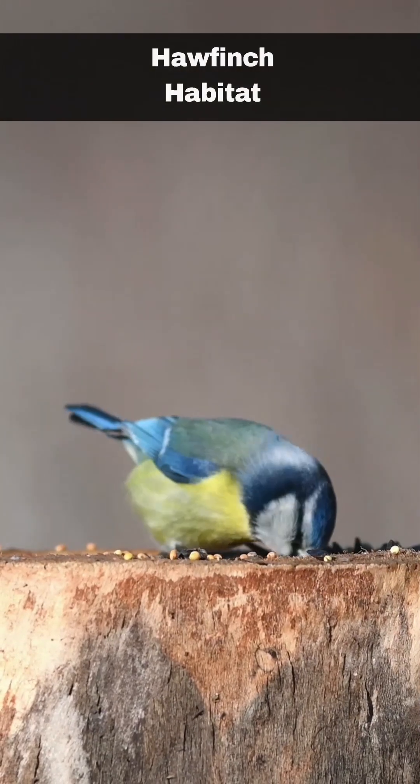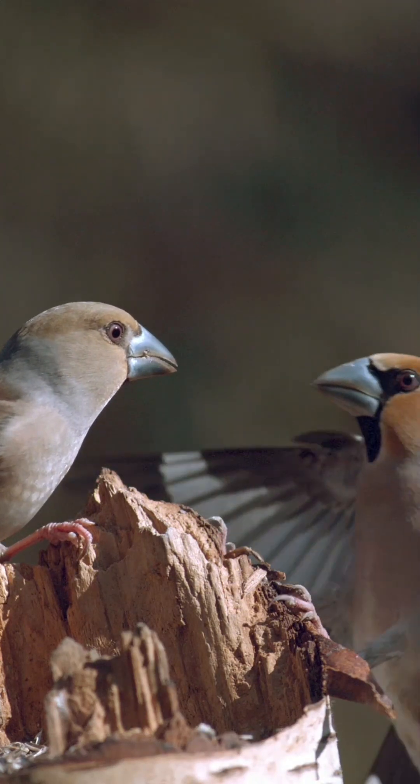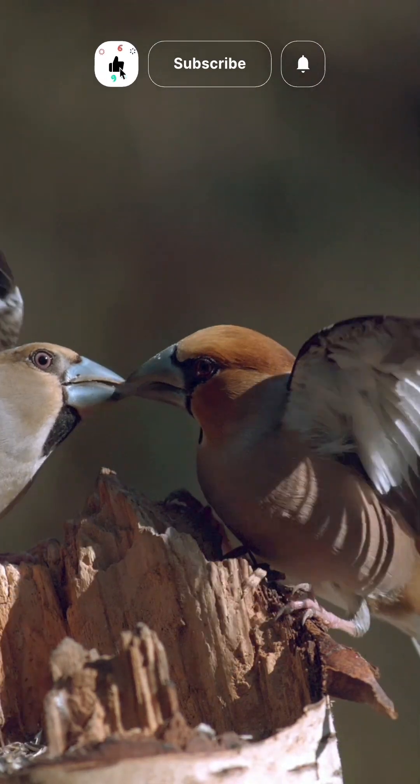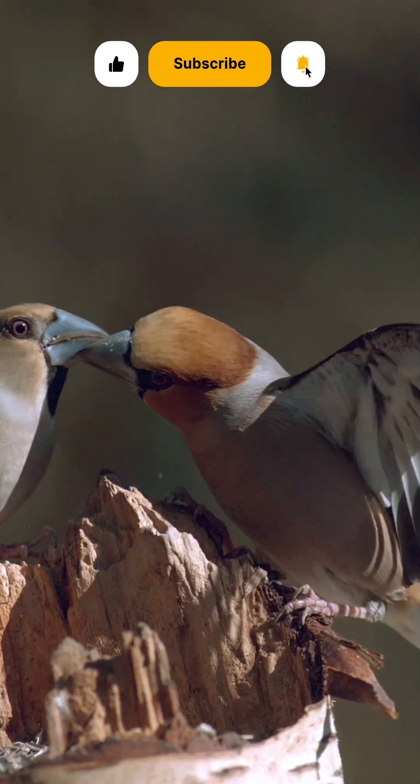The hawfinch prefers to nest in mature woodlands. Consequently, the gradual loss of habitat in the UK means that you will be very lucky indeed to see a hawfinch, as there are estimated to only be around 500 breeding pairs remaining.